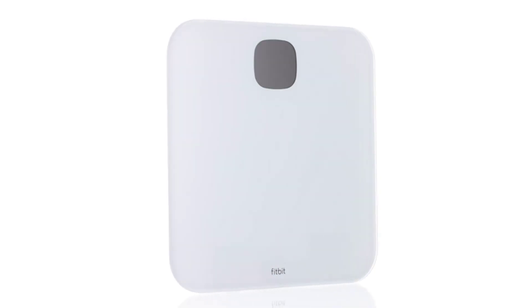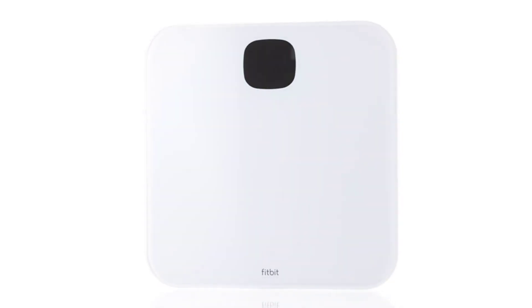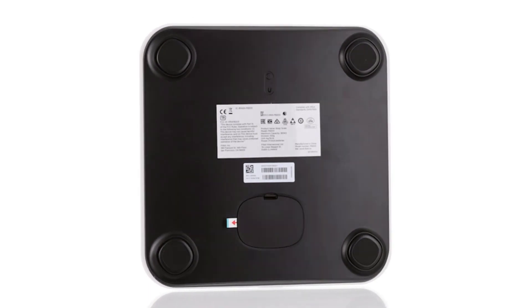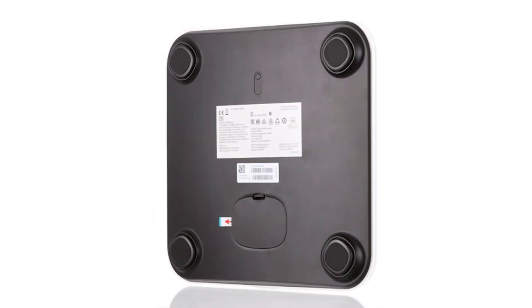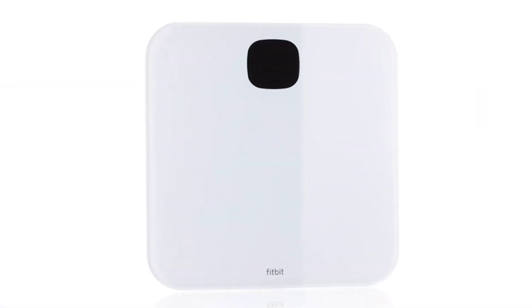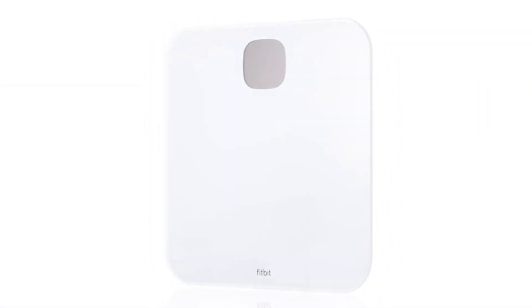Number 5 is the Fitbit Aria Air. If you're looking for something basic but don't need a detailed breakdown of your measurements, the Fitbit Aria Air is the choice for you. The scale displays your weight on the screen and you can see your BMI in the app, but you won't get any measurements for body fat, lean muscle mass, etc. If you want these features, you'll have to upgrade to the Fitbit Aria 2.